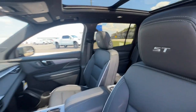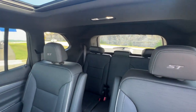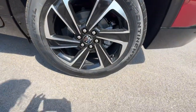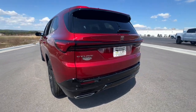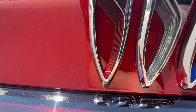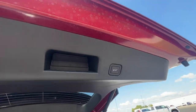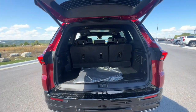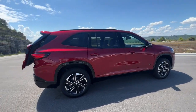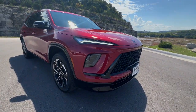Excellence will be yours in the Buick Enclave. Drive it today.